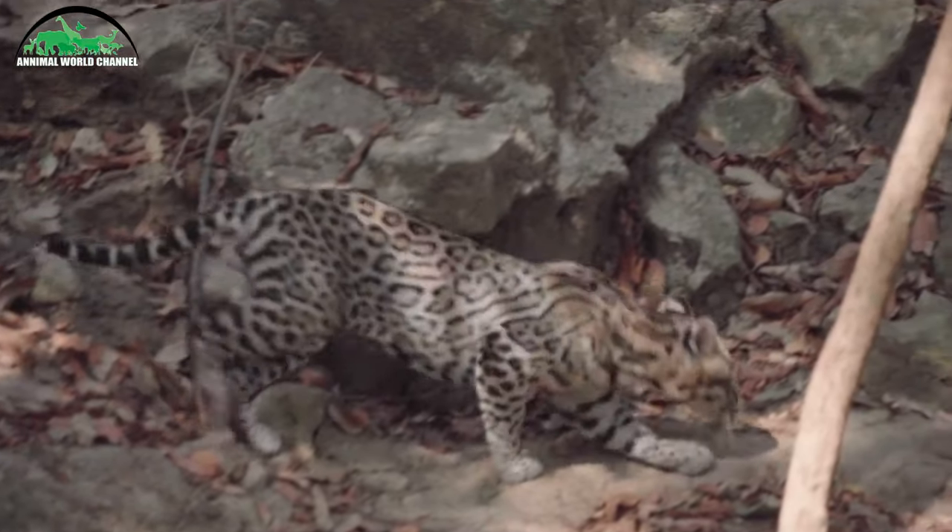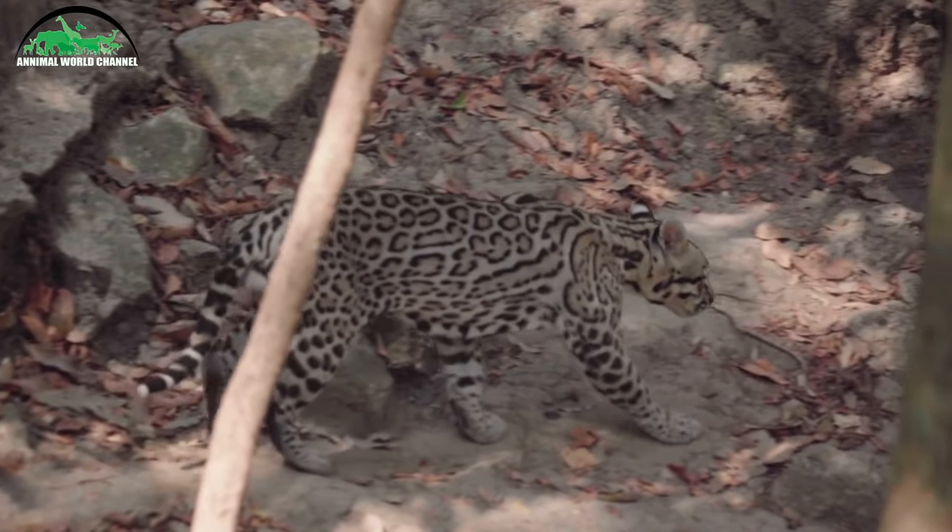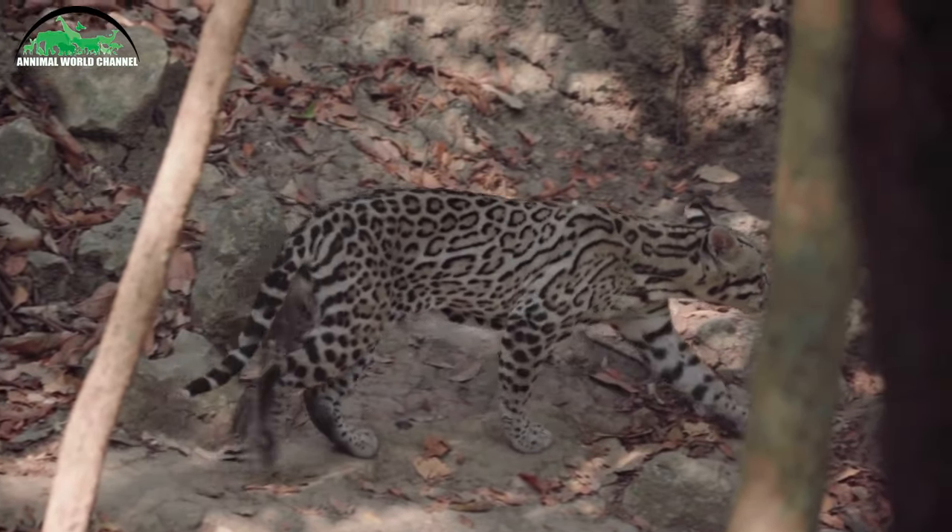Leurs chatons grandissent lentement et restent avec leur mère jusqu'à deux ans. Ils doivent apprendre à attraper des proies avant de pouvoir être indépendants.